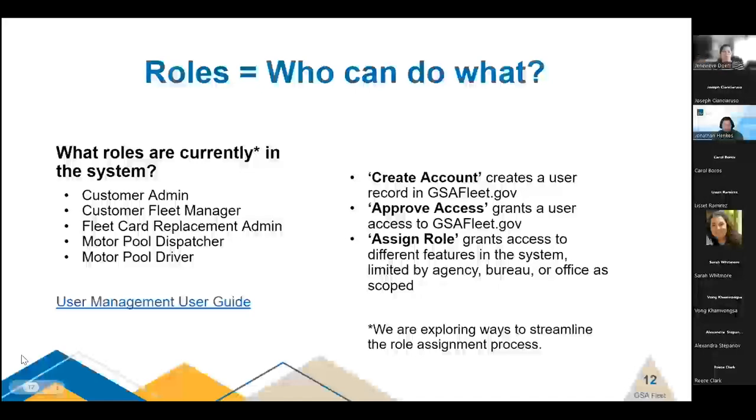Let's move on to roles and permissions. In the spirit of FAQs, we have received a number of inquiries regarding the roles a user can have in gsafleet.gov, so we thought it would be helpful to give a quick overview. As we continue to release new functionality, we're also exploring ways to streamline these roles and the process. This information is current as of now, but it will probably change in the future.